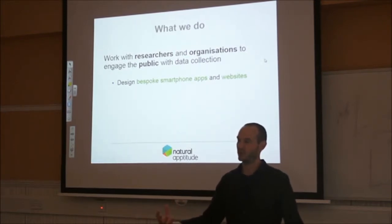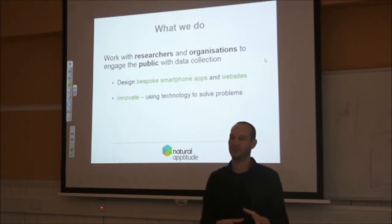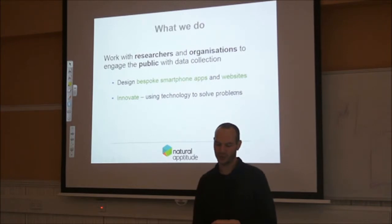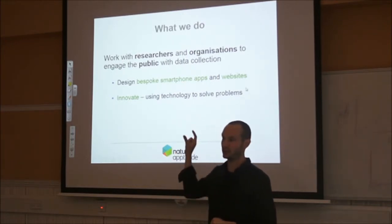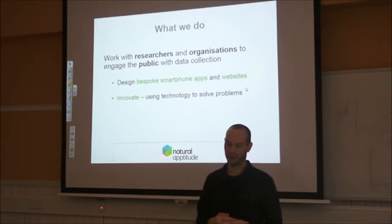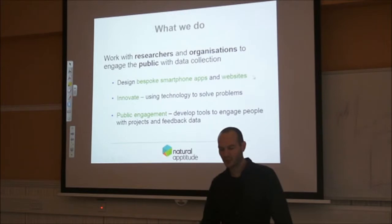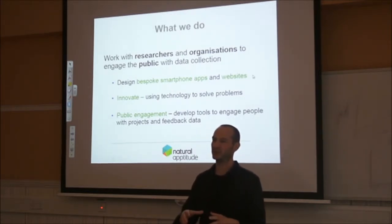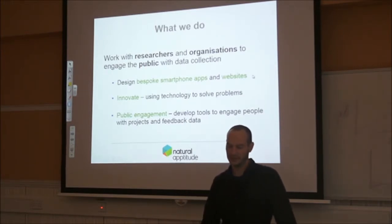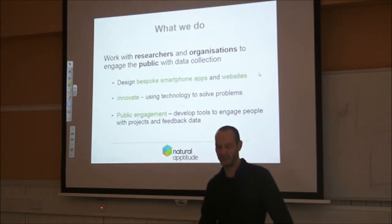We design bespoke smartphone apps and websites. The public engagement side is the critical bit — that's what we're really focused on. How do we make these projects accessible and interesting to people? By virtue of that, a lot of the engagement and media side sort of comes along quite naturally. In some situations we've been very fortunate with media engagement, but I'll come on to that a bit later.